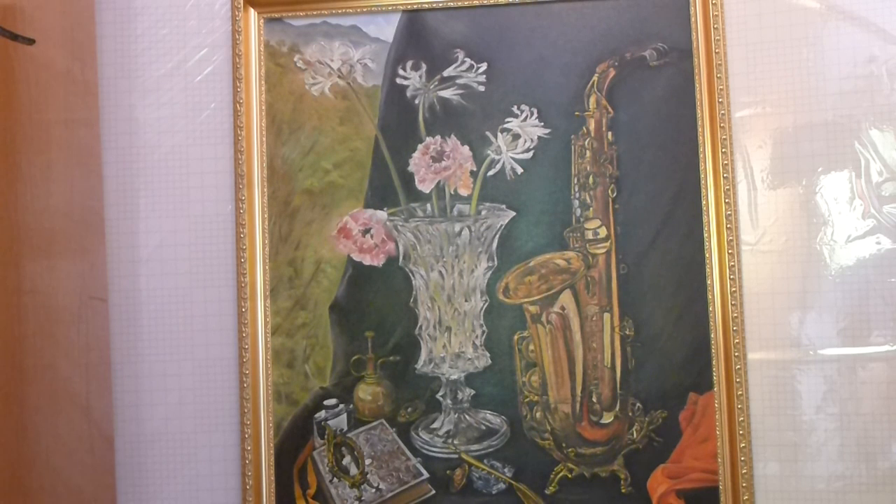Imagine if the outside scenery were not included — this would be a normal still-life painting. The corner was added to eliminate the feeling of enclosure. Natural light is magical and makes things more beautiful, so I call this painting 'Enlightenment.'